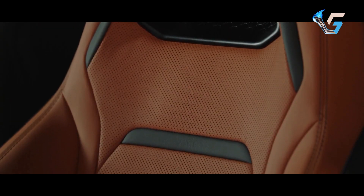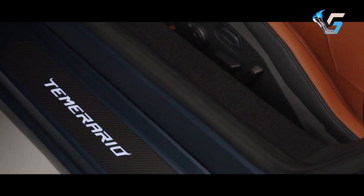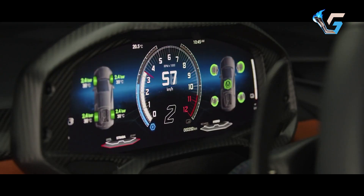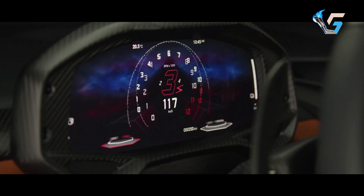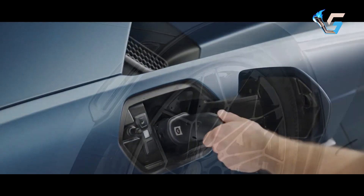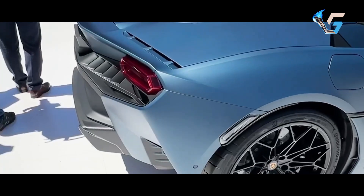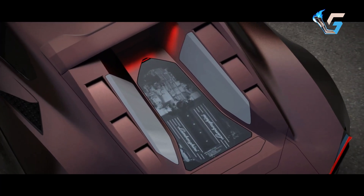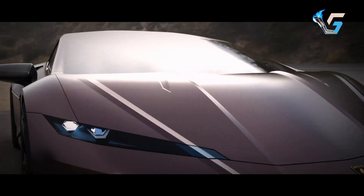Optional features include a built-in dashcam, memories recorder, and Lamborghini Telemetry 2.0. New paint options include Blue Marinus and Verdi Mercurius, with over 400 colours available through Lamborghini's Ad Personam customisation. The Temerario offers three wheel designs and carbon fibre trim options.